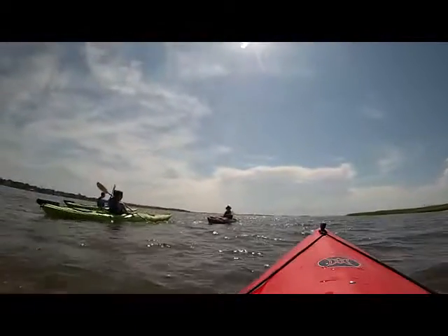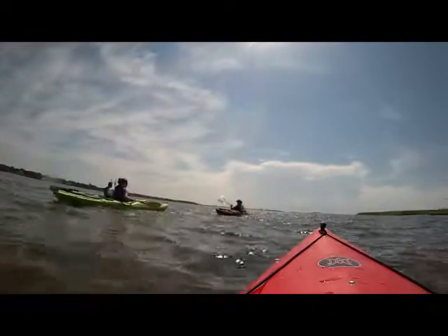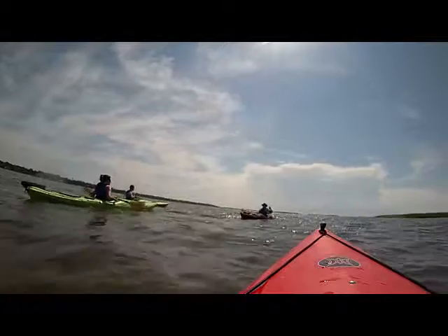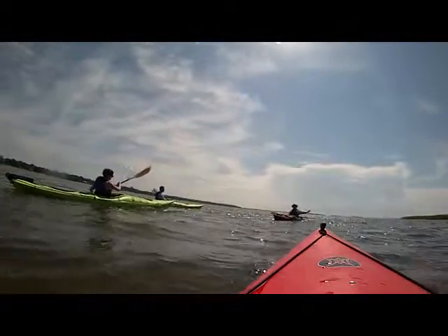And then we'll have sanderlings, sandpipers, and yellow birds. All of those birds use this island to nest.